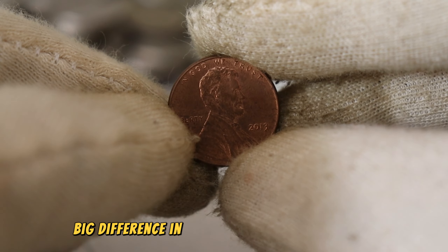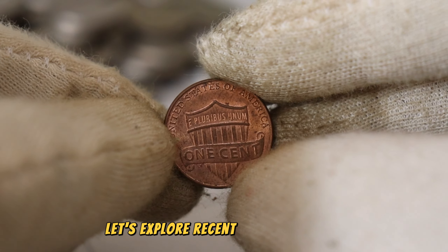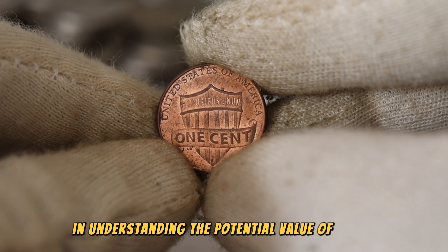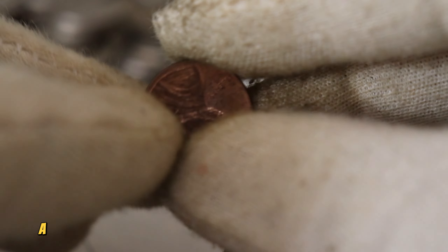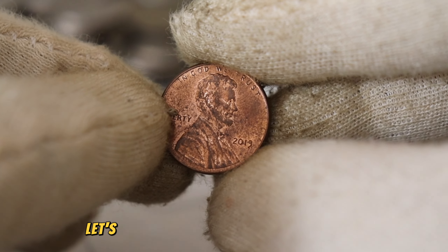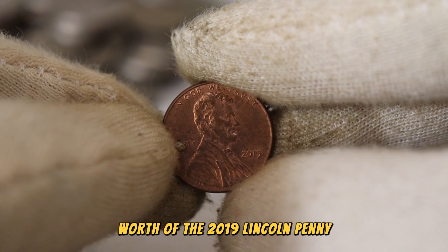To determine if our 2019 Lincoln penny is worth more than meets the eye, let's explore recent auction results, collector forums, and price guides. Market trends play a crucial role in understanding the potential value of a coin. For a more in-depth analysis, we've consulted with an expert numismatist with a keen eye for valuable coins. Let's hear their thoughts on the potential worth of the 2019 Lincoln penny.